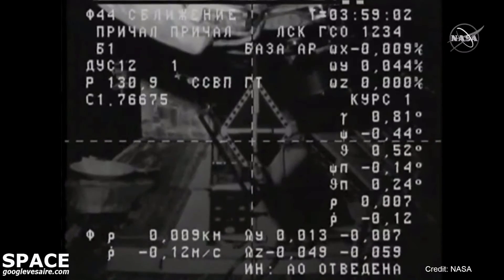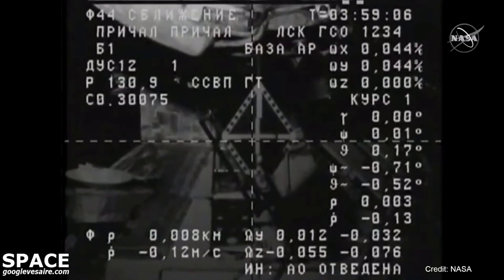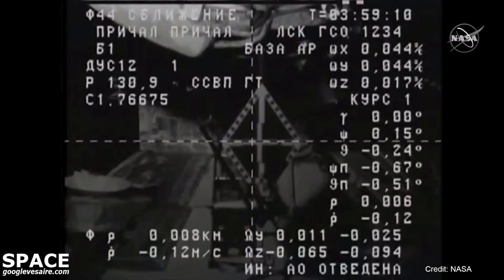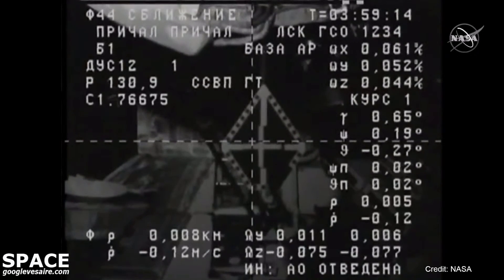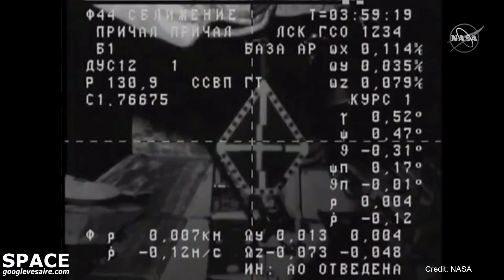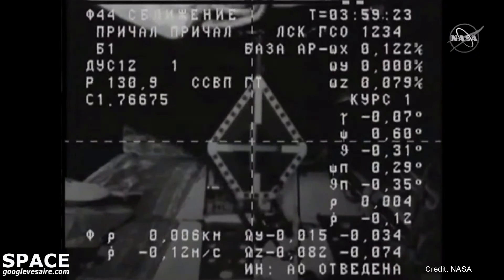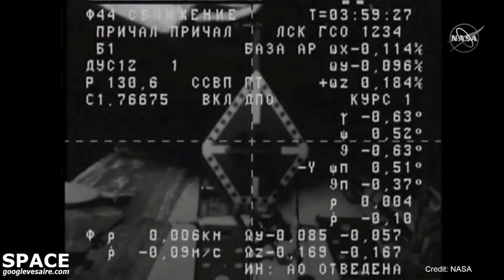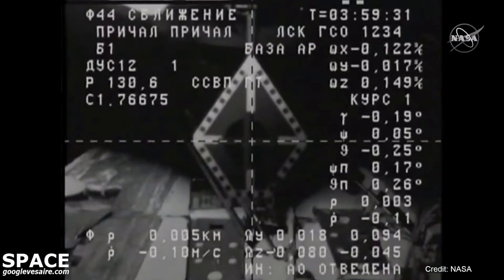Range is 3 meters, copy. Docking target is in the center, crosshair is aligned, correct. Copy. Standing by for contact. Standing by for contact and capture.